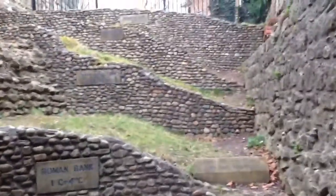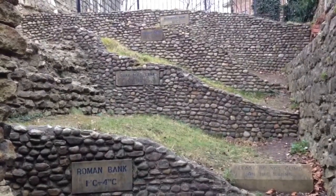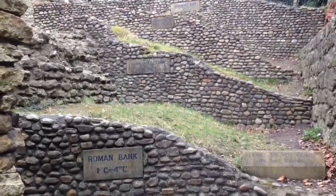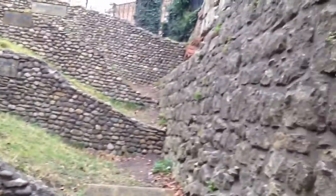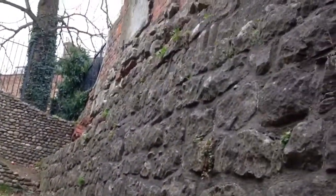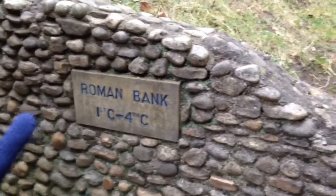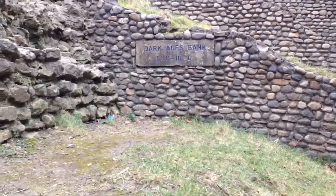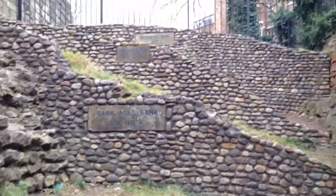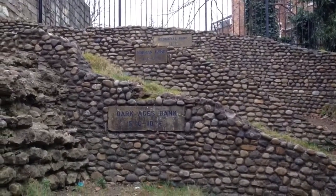What they've done here is deliberately excavated in a way that shows where all the different ground levels — all the different layers — were across all the different periods of time. The lowest level is the Roman bank, from the 1st to the 4th century. The next ground level up is the Dark Ages bank, 5th century to the 10th century. Beyond that is where the ground level was in Norman times, 11th to the 12th century.